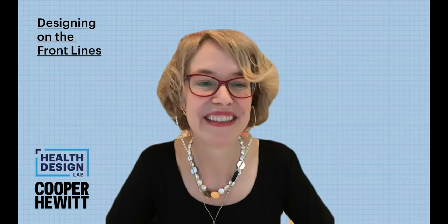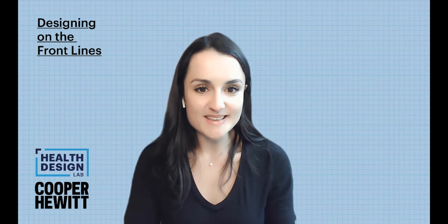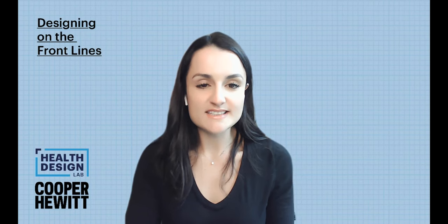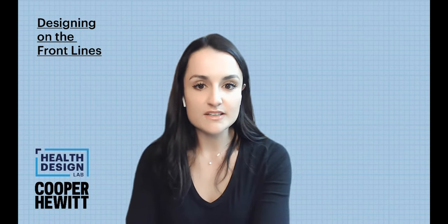Morgan is going to introduce our first guest. I have the pleasure of introducing Dr. Monique Smith. Dr. Smith is the founding executive director of Health Design ED, the Acute Care Design and Innovation Center at Emory University. She's an emergency physician at Grady Memorial Hospital and a thought leader on design thinking in healthcare, with expertise nationally and across the globe in service design and systems strengthening.